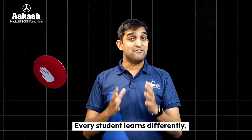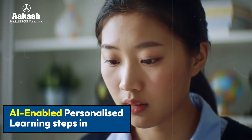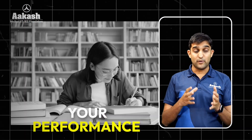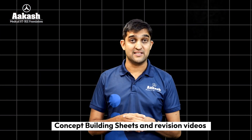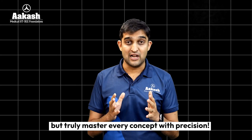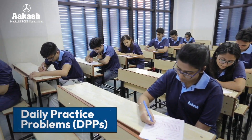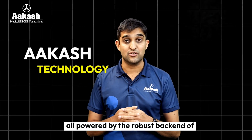And it doesn't stop here. Every student learns differently, and at Akash we recognize that. This is where our AI-enabled personalized learning steps in. Invictus leverages advanced technology to analyze your cognitive levels, your performance, your errors, and guides you through scientifically designed concept-building sheets and revision videos — ensuring that you don't just learn, but truly master a concept with precision. Akash Invictus AI provides regular tests, daily practice problems, assignments, and in-depth performance tracking, all powered by the robust backend of Akash technology.